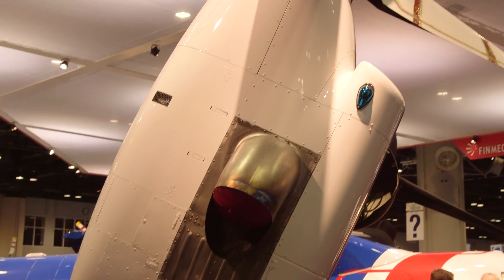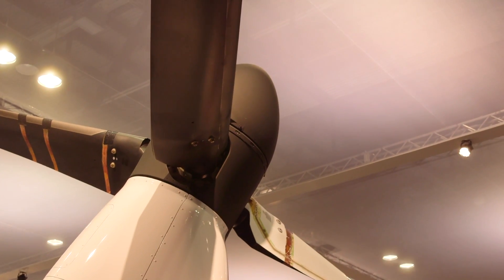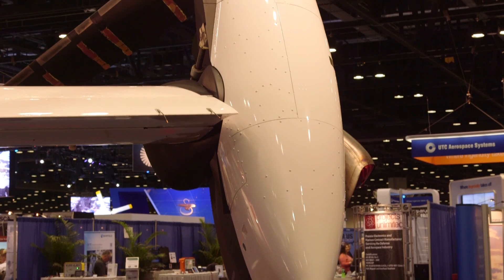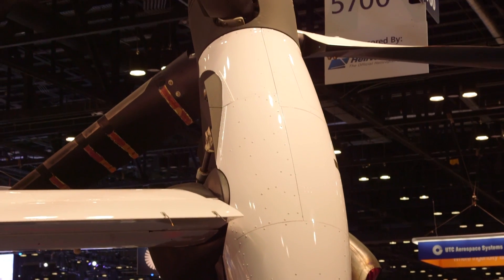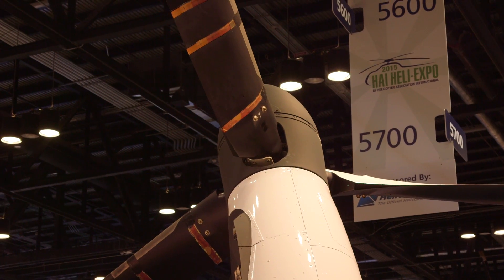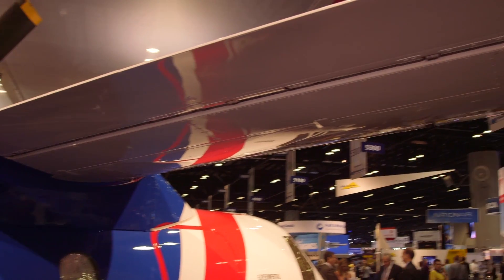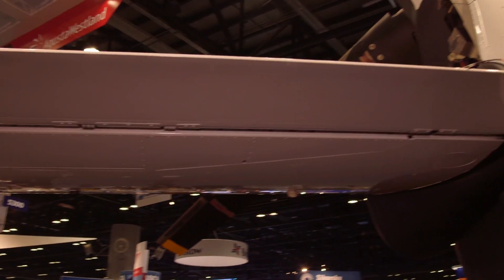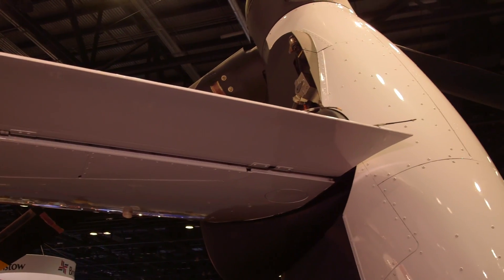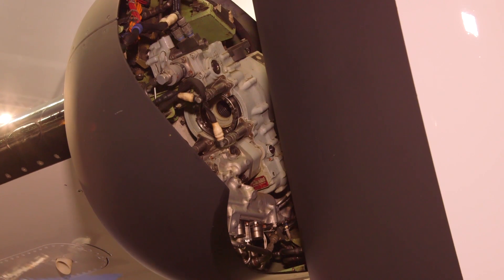On takeoff, we use the nacelles to begin the takeoff. We're at a hover, and we just rotate the nacelles forward to 75 degrees and away we go. It climbs out very quickly because we get through effective translational lift so fast. When you're first taking off, your lift is being created by the rotors, not by the wing. The wing is not going to become effective until you reach about 100 knots or so. So you can't rotate the nacelles as fast as you possibly could — you have to rotate them at a certain speed. For that, we have preset nacelle angles.